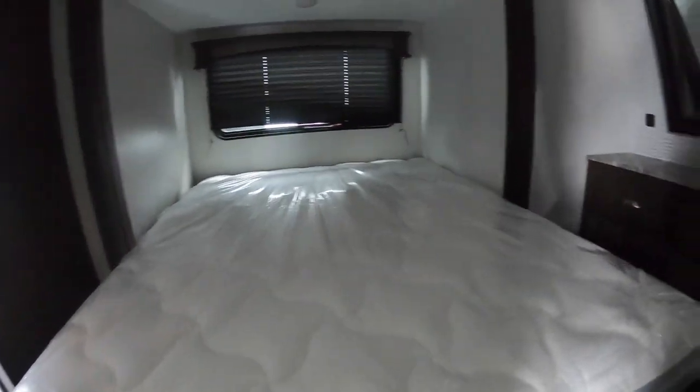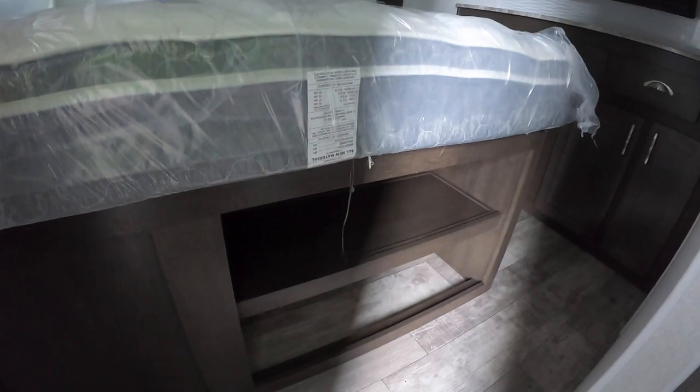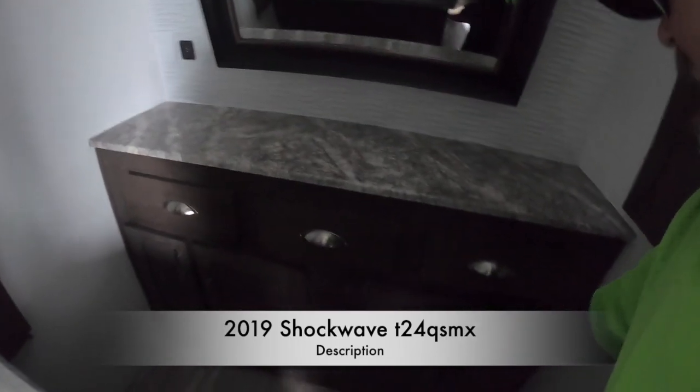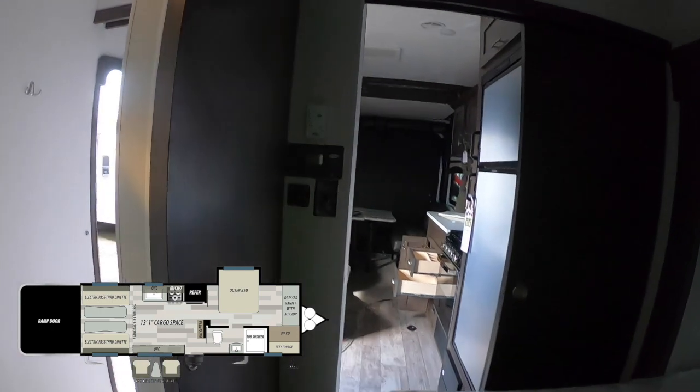They have Denver mattresses in these Shockwave toy haulers — a real high-quality mattress. And look at that: a lot of people complain there's no place to put shoes in an RV, well they fixed that right under the bed. There's a big chest of drawers for clothes, cabinets below, full extension drawers, even a mirror. Composite countertop, USB and power outlets, and a surprise closet in the front of the bathroom with clothes hangers. It's such a neat layout.